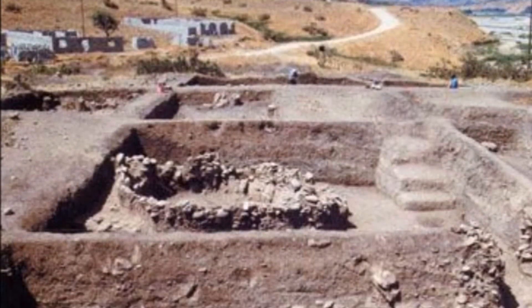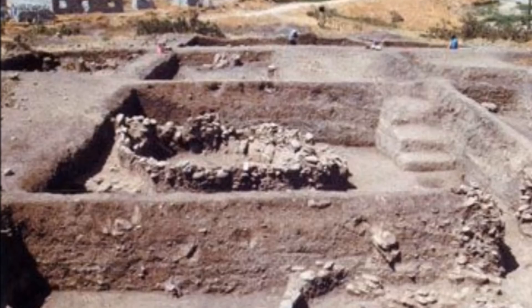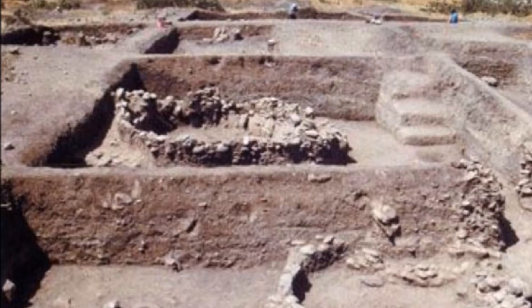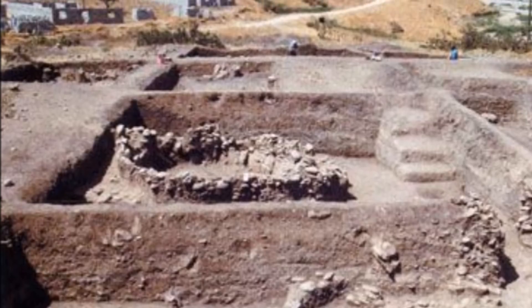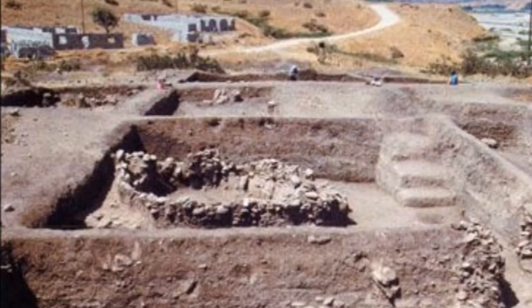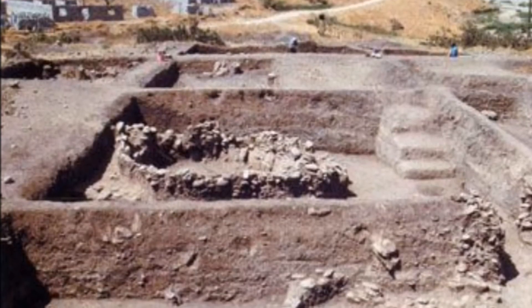The excavation work here seems to have been limited due to time constraints because of the dam construction and flooding. But they did uncover a lot of stuff. It seems to reflect a lot of villages and sites stretching back into the Younger Dryas period. And if you're going to figure out where Göbekli Tepe came from, you certainly have to investigate the villages nearby that come from the same time period.